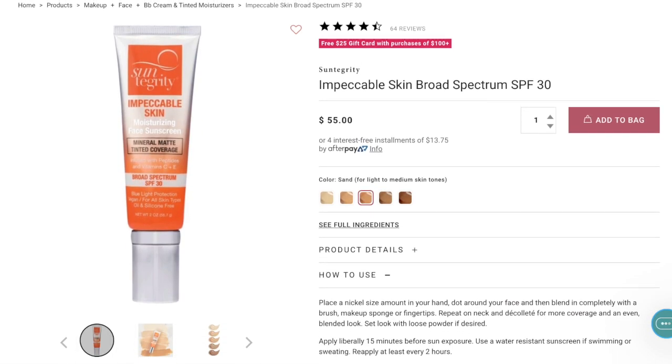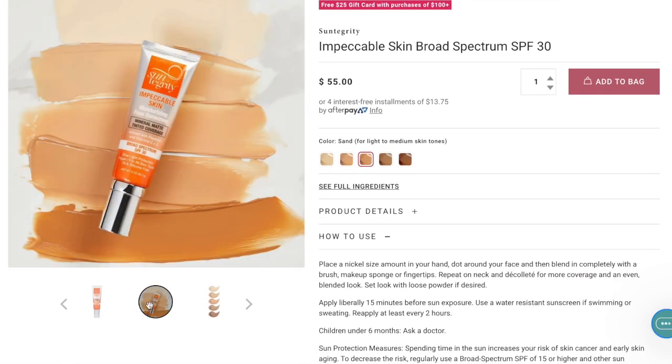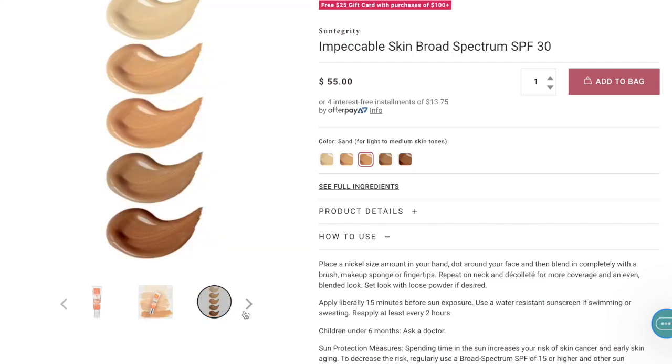The quick rundown on this Suntegrity Impeccable Skin: it's $55. There are five shades available only right now. It claims to be a tinted moisturizer, sunscreen, and light foundation with an SPF of 30.